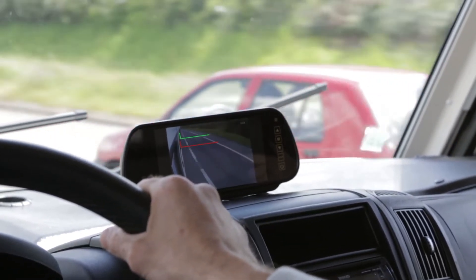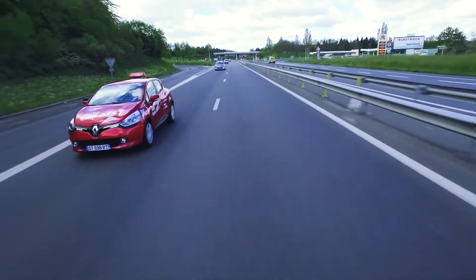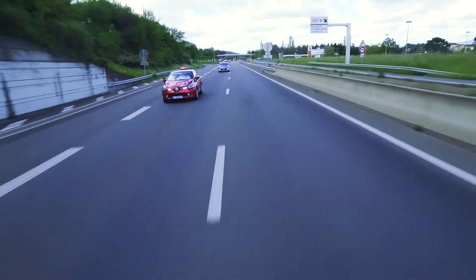The overtaking assistance system consists of a screen on the dashboard that helps you evaluate the distance between you and the vehicle that you have overtaken. Thus, you can move back safely to the original lane.